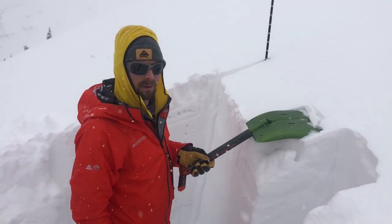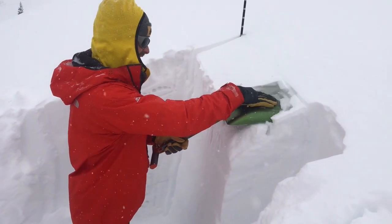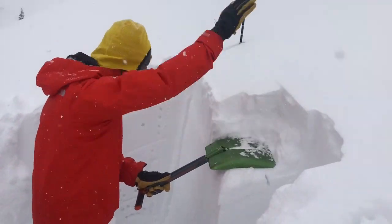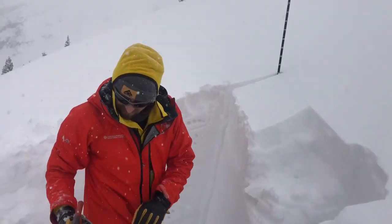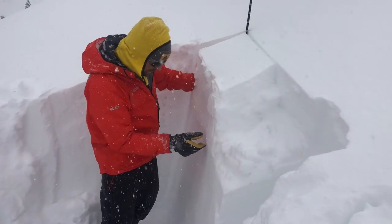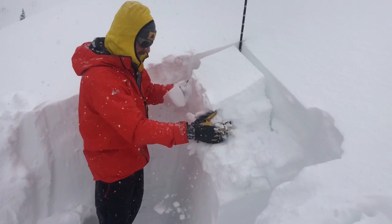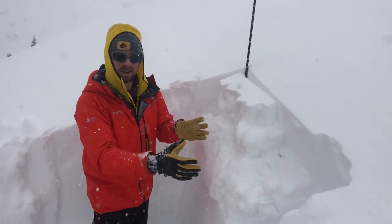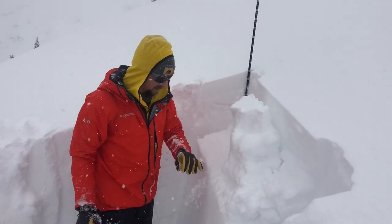Doing an ECT up here around peak one, let's see what we get. Got a little failure — there's a small little slab in here just underneath this most recent storm snow. It failed after I wailed on it, after I really kind of compressed and destroyed most of the slab, but there are pretty clean shear failure planes in here.